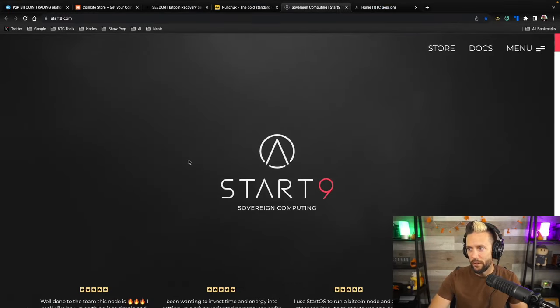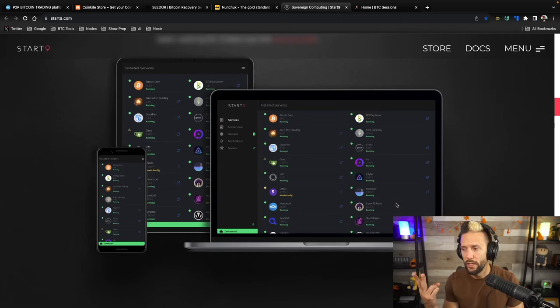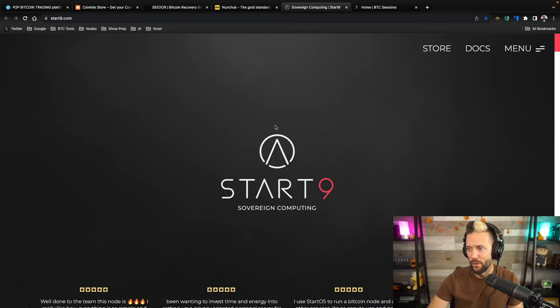Shout out to Start9.com — your sovereign computing solution. They give you plug-and-play options for running your whole Bitcoin stack: Bitcoin Core, Lightning nodes, Mempool.space, JoinMarket, and you can host your own data like files, passwords, photos, and Nostr relays. They have a new deal on the Start9 Server Pure — the price dropped by a couple hundred bucks — and I now have a code: all caps BTC SESSIONS+ which saves you another 18 dollars, totaling around $400 off. Check them out at Start9.com.